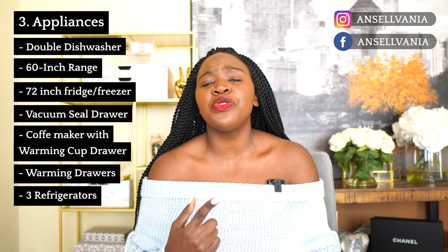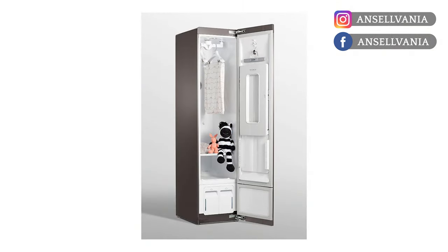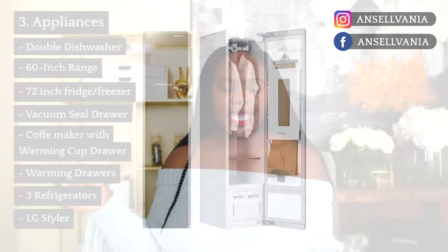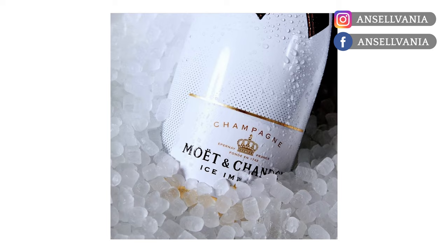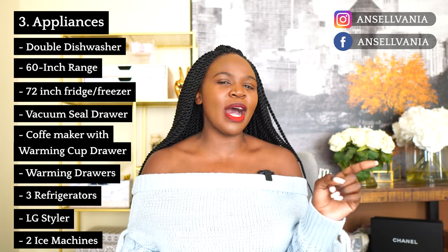In our laundry room we're adding the LG Styler — I found this very last minute and thought it was so cool to be able to steam your clothes. Last but not least are our ice machines. We're doing two different types: Scotsman nugget ice in the pantry, a True regular ice cube machine in the outdoor kitchen, and then back to nugget ice in the pool house kitchen.